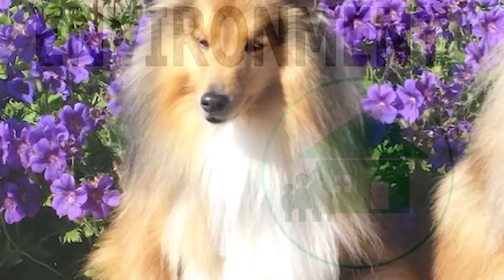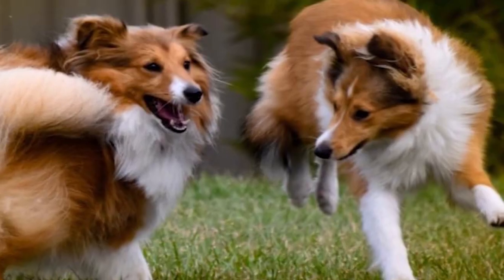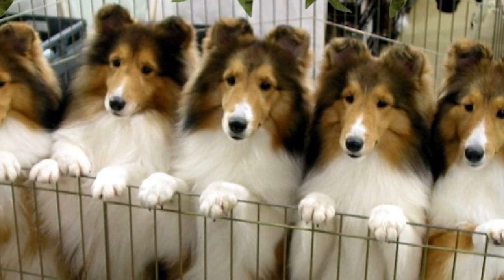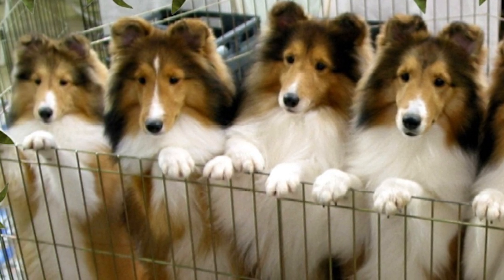The Sheltie is a friendly, eager-to-please, and sensitive dog. It gets along well with children and other pets, even if it might try to drive them around by nipping at their feet. Its instincts make it an excellent guard dog. Though bred to live on a farm, it can do well in suburban homes or apartments with access to a yard. Dogs of this breed tend to bark a lot.